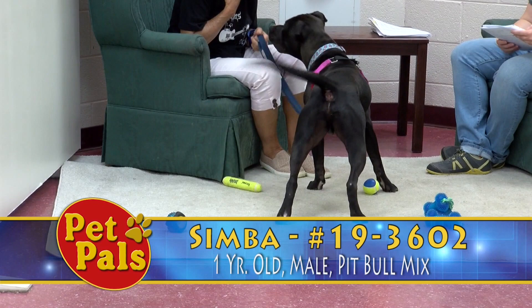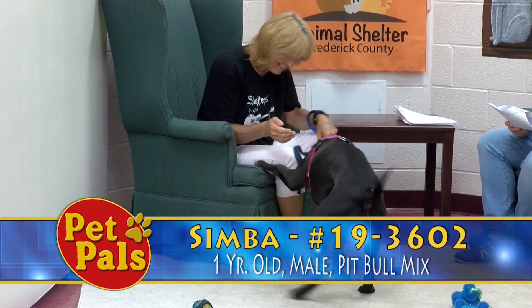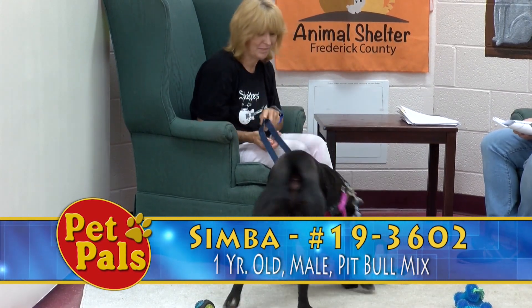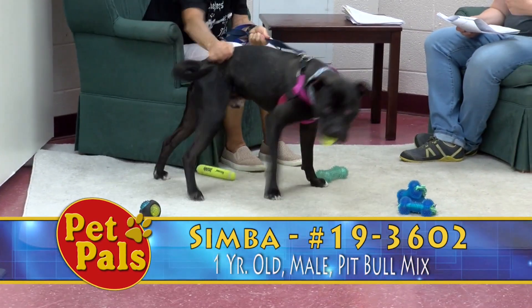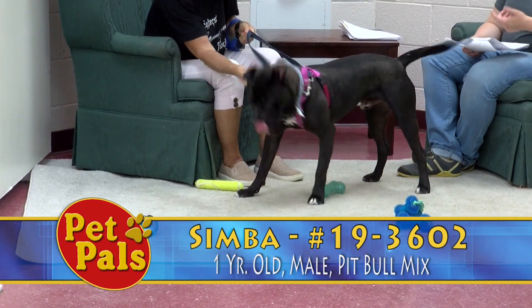We have done a behavior assessment for Simba. One of the things noticed is that he strongly dislikes restraint — this is not a dog you can use as a pillow or do lots of cuddling with. If he's not into that, you want to respect his space. He can become overwhelmed and uncomfortable in certain situations.